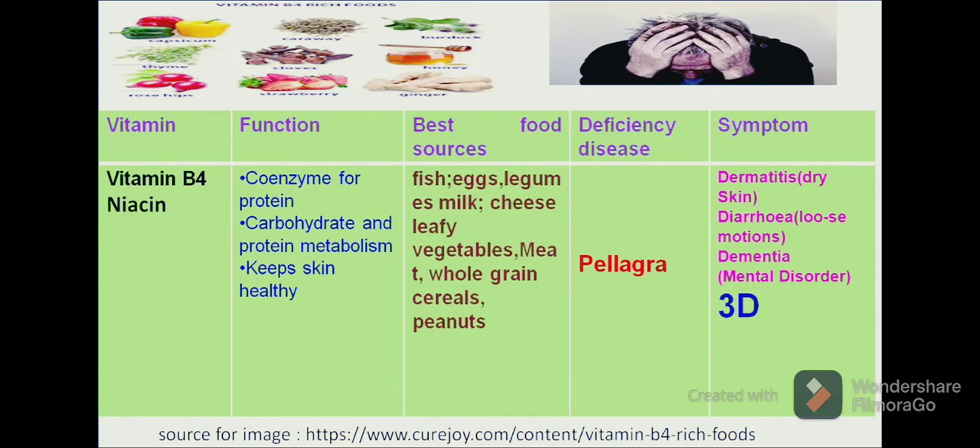If a deficiency of this vitamin occurs in our diet, we will suffer from a disease known as pellagra. Pellagra can be recognized with three symptoms, often called the 3D disease. The first D is dermatitis, which results in dry skin. Another D is diarrhoea, which results in loose motions. The third D is dementia, which can result in mental disorders.